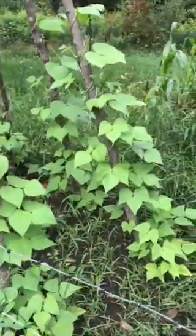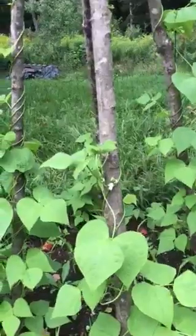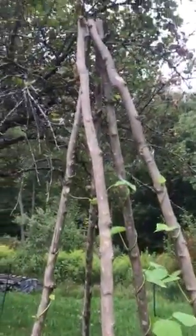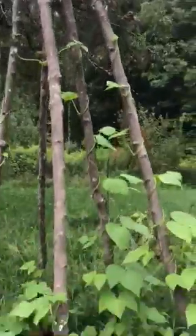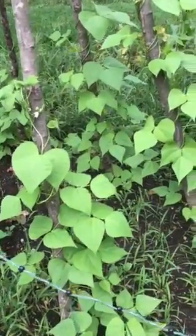This is my teepee of beans. They're runner beans. I was hoping that they would be done this year, but I don't know. There's just blooms so far. Planted them after we came back from our trip.